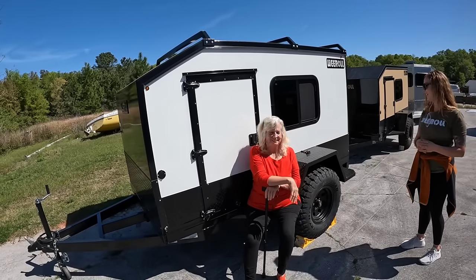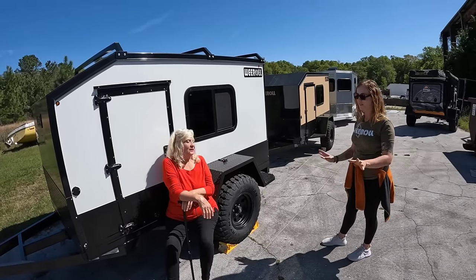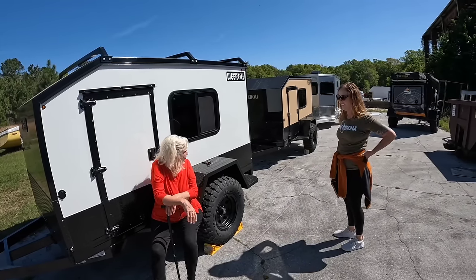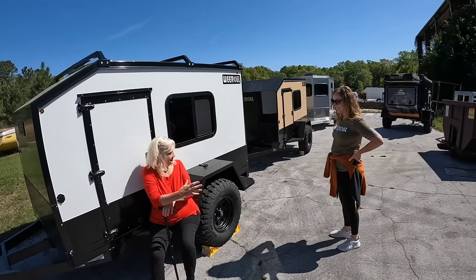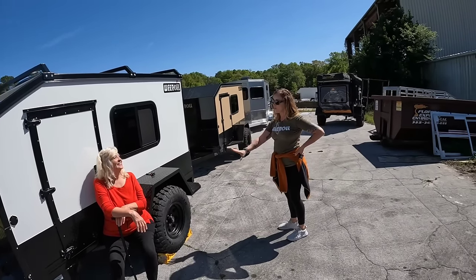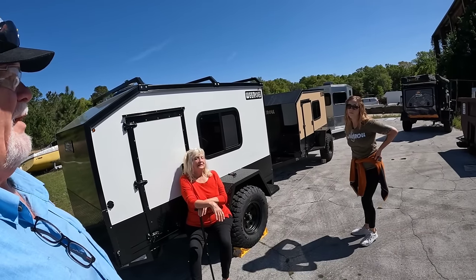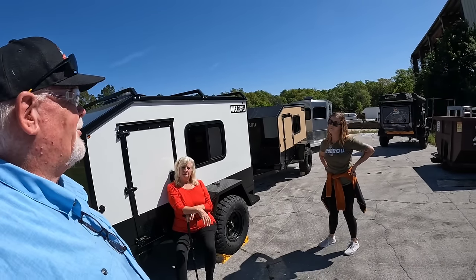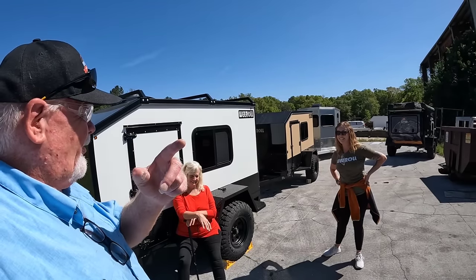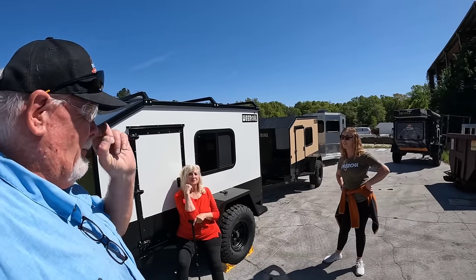I love the blackout package — the Nomad with off-road tires, walk-on fenders, white with the blackout package looks beautiful. That's probably the one I'd want — in the extra-wide and extra-tall version. I'm looking to get one soon too.